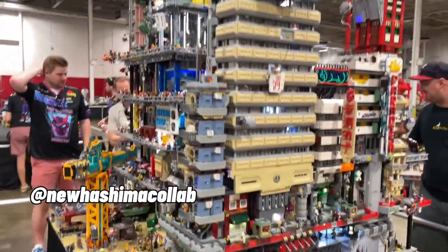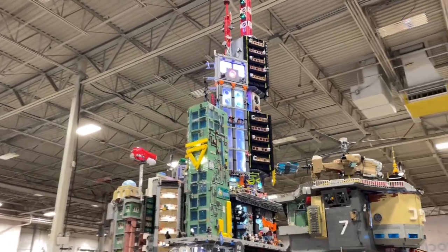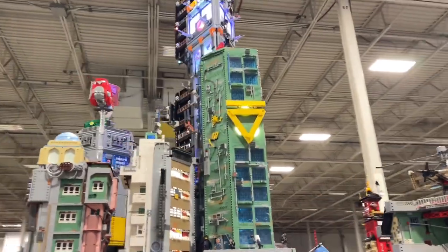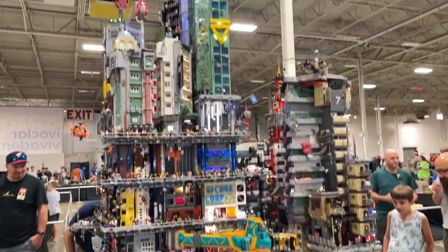There is, of course, a presence of New Hashima — as always, one of my most favorite MOCs. But my friend Daniel, DoubleKing Bricks, built this new tower which uses Dimensions pieces and the old watch boxes from the late 90s watches. So impressive, as always.